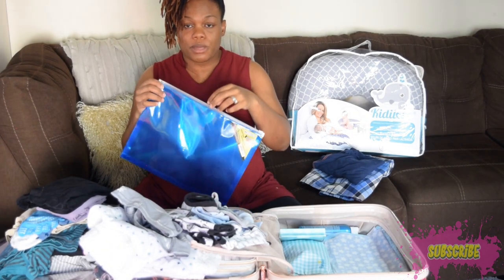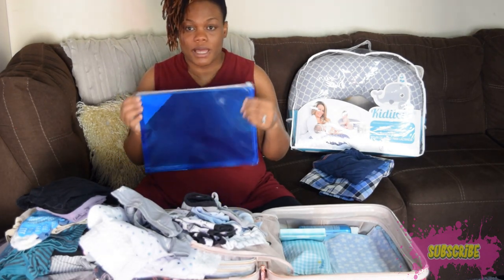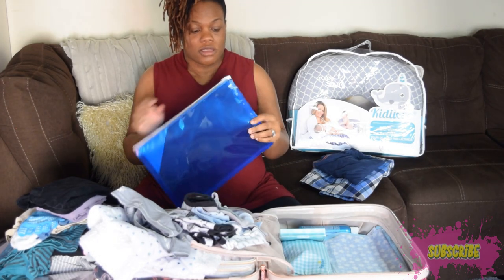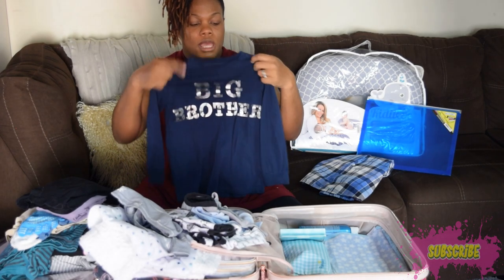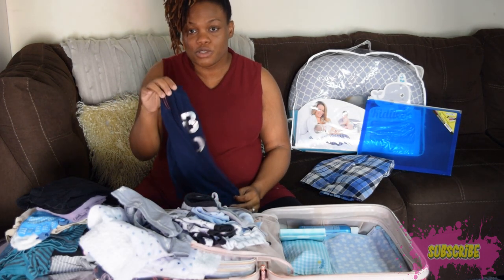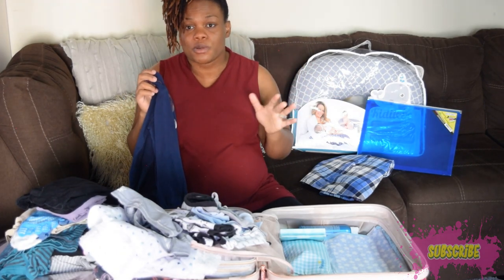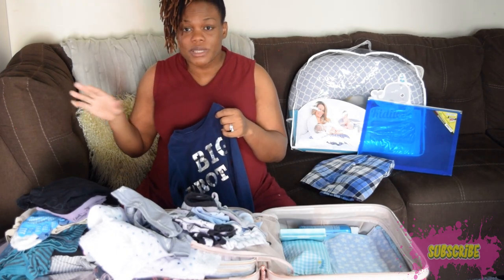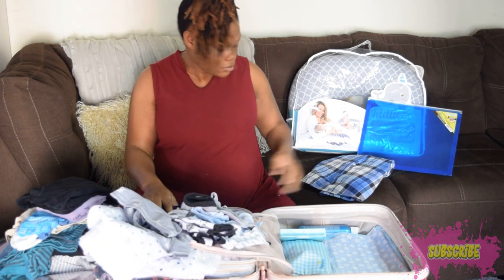I bought a small folder from the dollar store for baby's documents so everything is sealed and organized and I don't have to worry about leaving anything behind. I also have a Big Brother t-shirt for my first son — I want to change him out of the clothes he's been wearing at school before he comes to meet the baby, and of course for pictures as well.